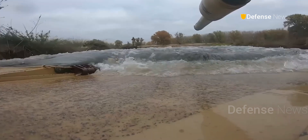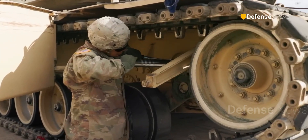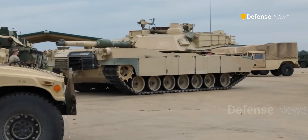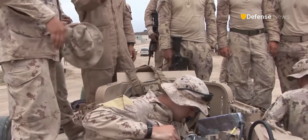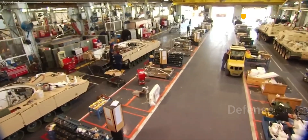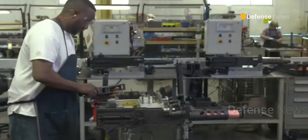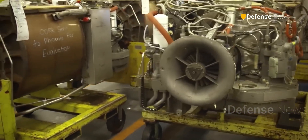From the sands of Kuwait to the urban streets of Iraq, the Abrams has proven itself again and again. Few tanks in history have survived and dominated for over 40 years. But the US military knows that dominance must be earned every decade. The next Abrams won't just be built for strength — it'll be built for the future: faster, smarter, connected, and ready for wars we can't yet imagine.